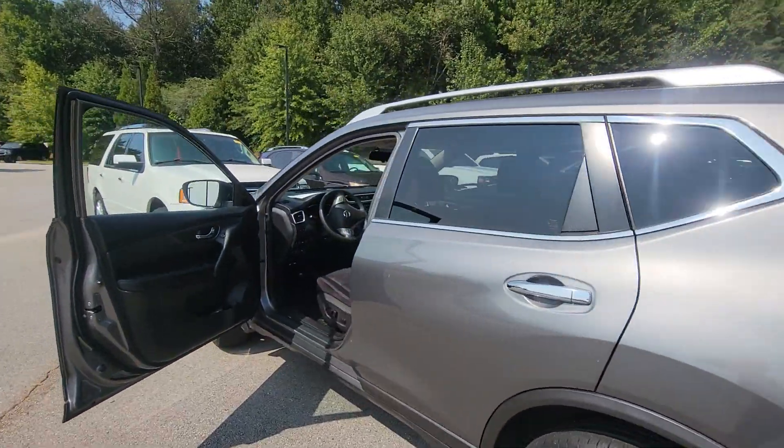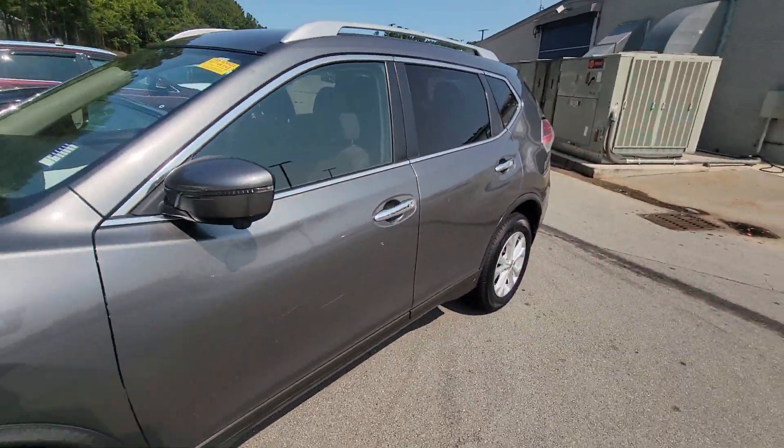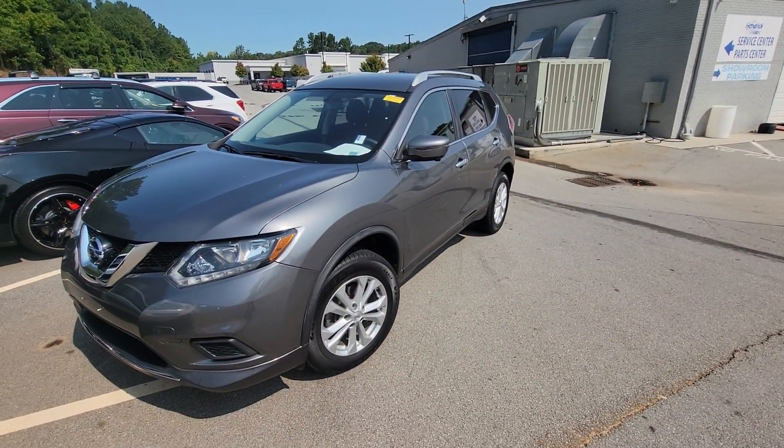Now if you happen to have any questions over this vehicle, please do feel free to give me a call here at 678-221-6037.